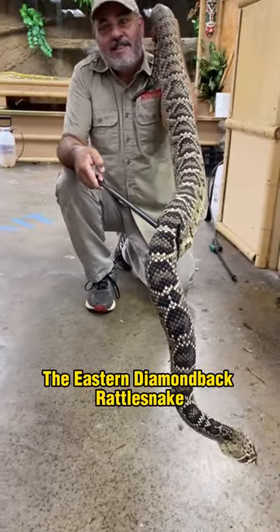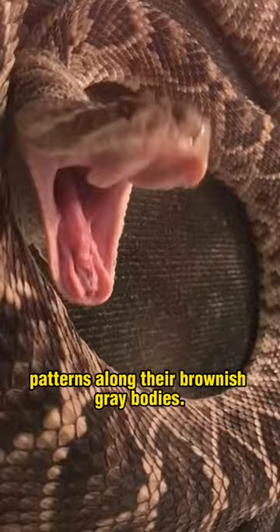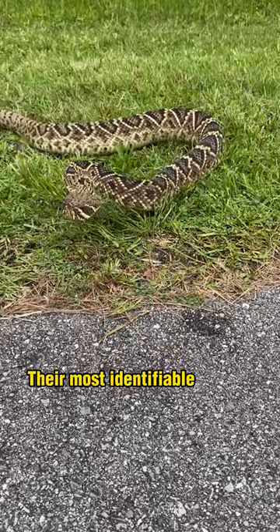The eastern diamondback rattlesnake is the largest venomous snake in North America, growing over 7 feet long and weighing 10 pounds. They are named for the distinctive diamond patterns along their brownish-gray bodies. These heavy-bodied pit vipers have large triangular heads up to 6 inches around. Their most identifiable feature is the rattle on the end of their tails that produces a buzzing warning when threatened.